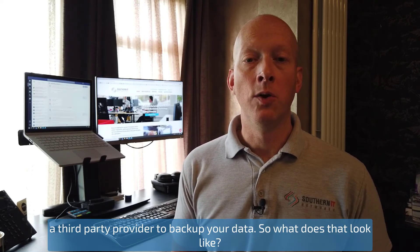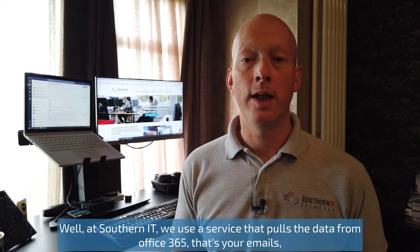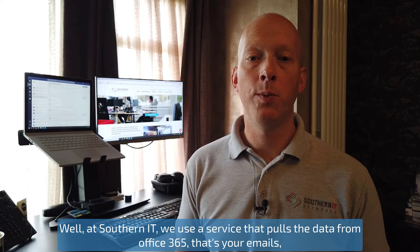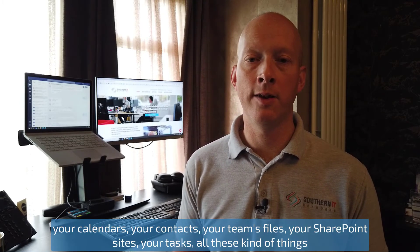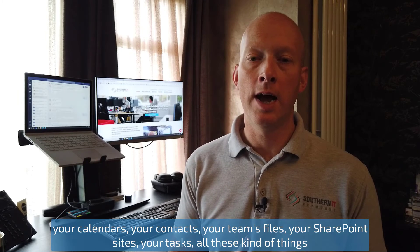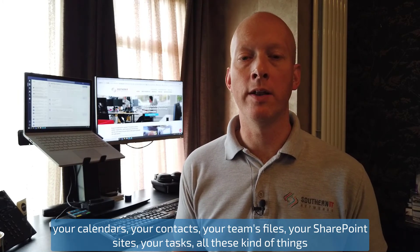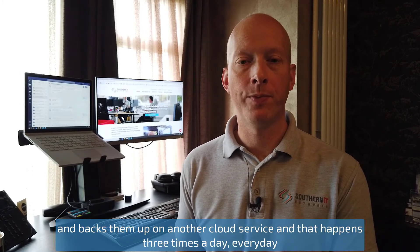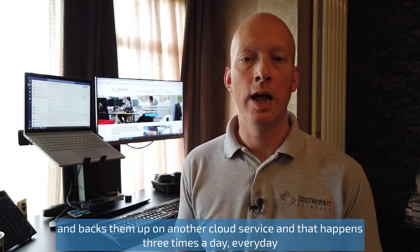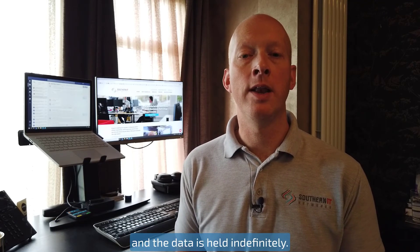So what does that look like? Well, at 7IT we use a service that pulls the data from Office 365 — that's your emails, your calendars, your contacts, your Teams files, your SharePoint sites, your tasks, all these kinds of things — and backs them up on another cloud service. That happens three times a day, every day, and the data is held indefinitely.